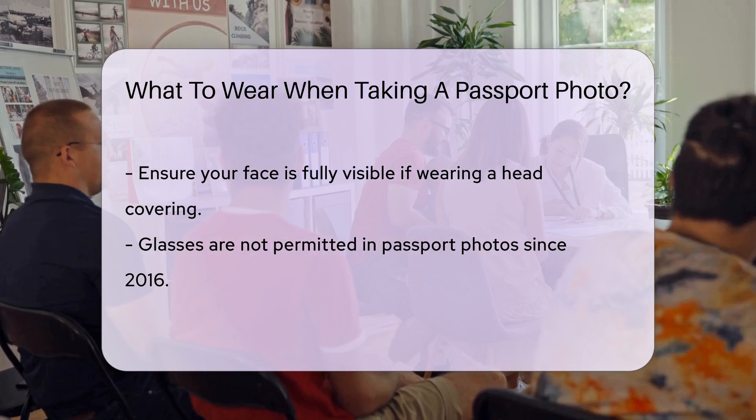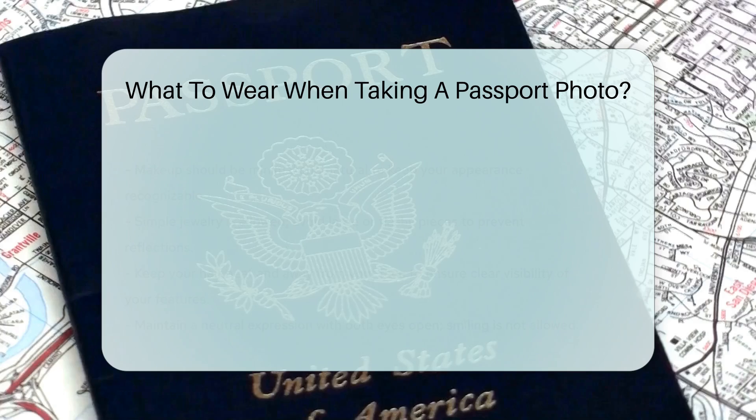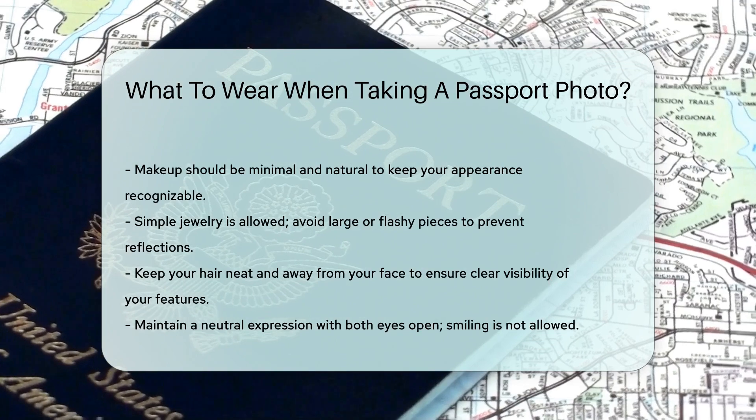Keep your hair neat and away from your face. Your eyes and face should be clearly visible. Avoid hairstyles that cover your features.